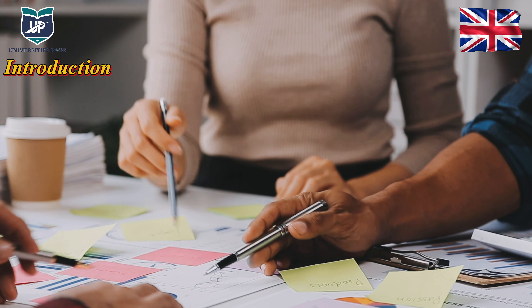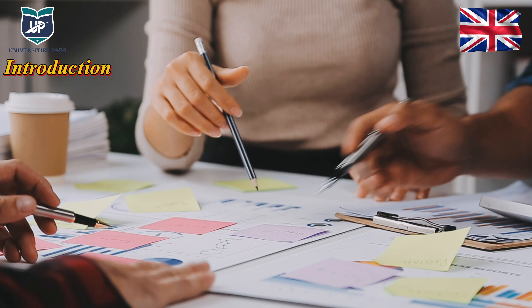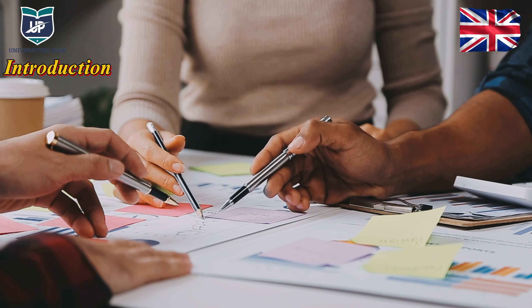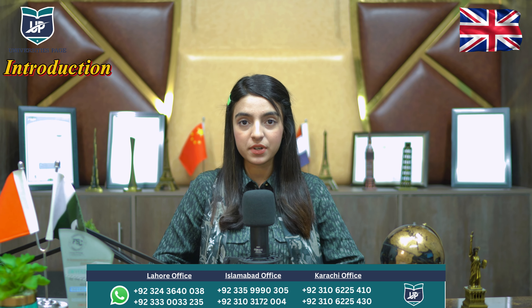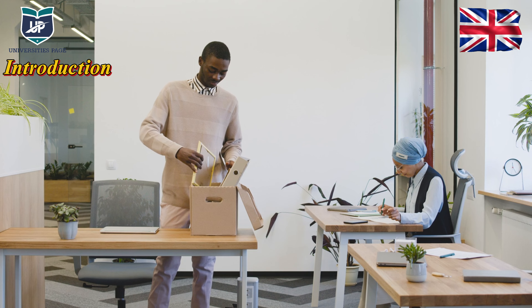The Chevening Scholarship is offered for Master's programs and is fully funded by the UK government. You need to have a minimum bachelor's degree. You can apply with a minimum CGPA. Your leadership skills should be good because you are not only representing yourself but representing your country. For applying for this scholarship, you should have a minimum two years of work experience.